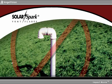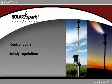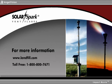Don't tolerate or ignore fugitive gas on your site. Control odors, satisfy regulations, and better manage your site with the Solar Spark Vent Flare from LSC Environmental Products. To speak with an LSC Environmental Products representative who can provide a quick quote and answer all of your questions, contact us here.